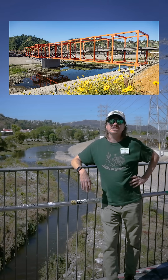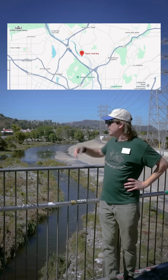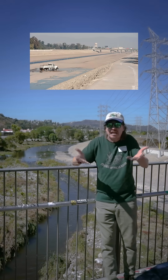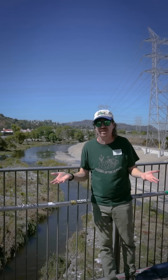So here's a good question. We're on the Taylor Yard pedestrian bridge in a part of the river that looks like this, but if you live in another part of town, you probably see a version of the other river that looks more like a kind of a street or a road, right? So why do different parts of the river look different?